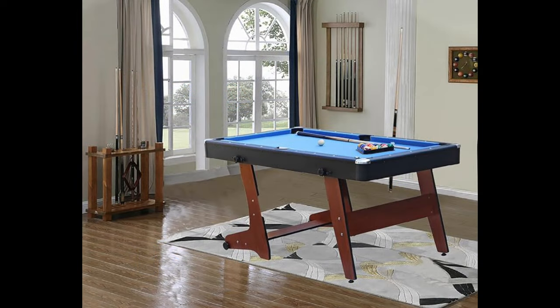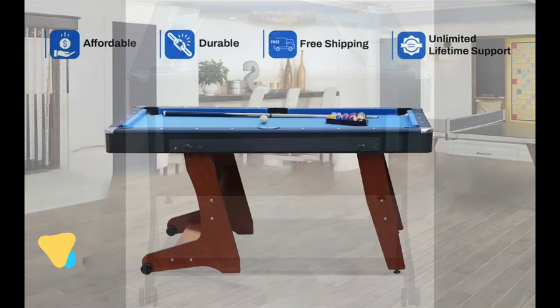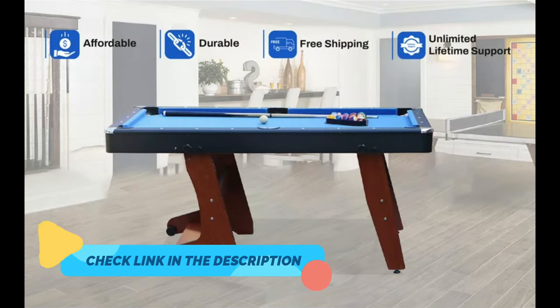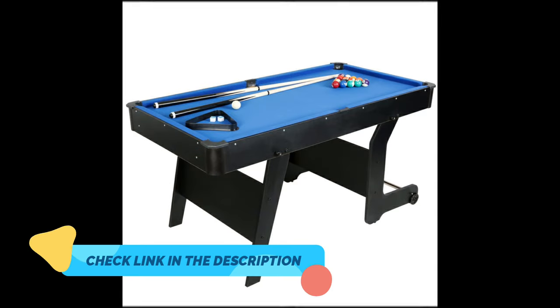The Rakdrogen Folding Billiard Pool Table offers a space-saving marvel without sacrificing the thrill of the game. Whether you're looking to elevate your game room, man cave, or enhance outdoor events, this table is your go-to solution for quality billiards experiences on the go.